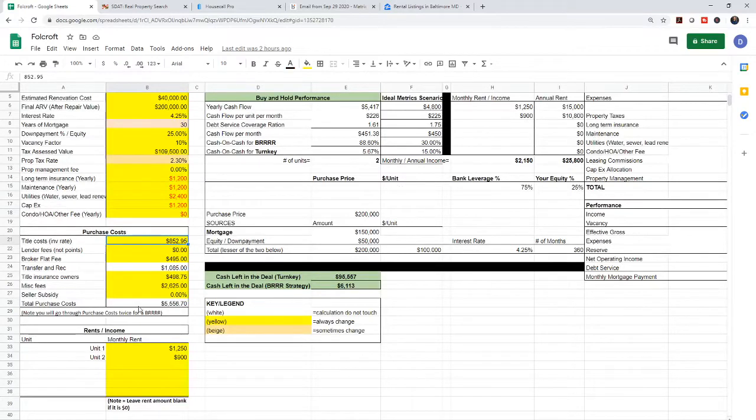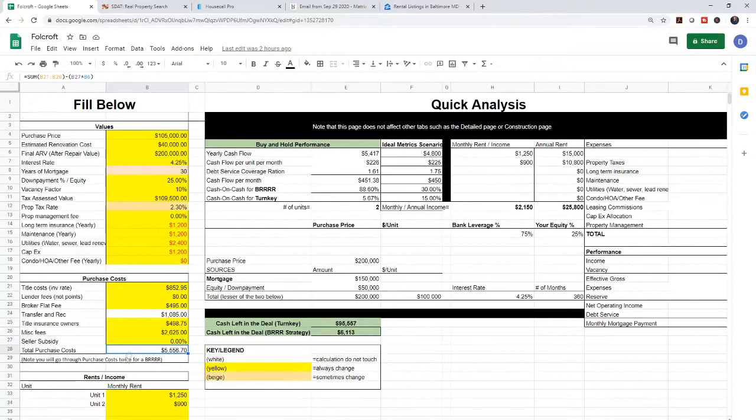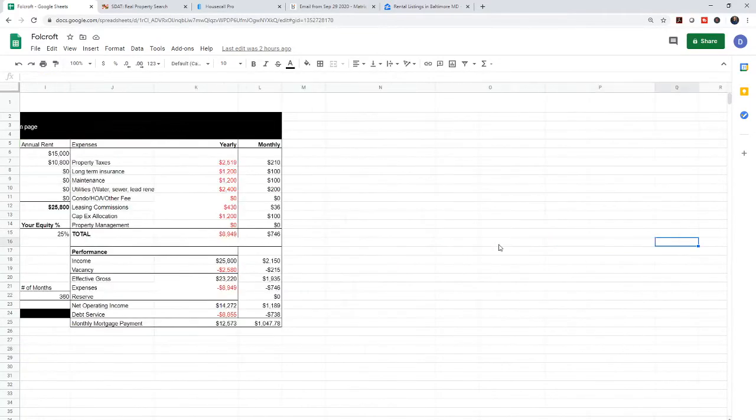Then we have title costs — these are all the actual purchase costs. If you want, you can pause the video and reference these numbers. Keep in mind, you will go through closing costs twice if you do the BRRRR, because you have to refinance. All of these get added up into the expense category. You see the property taxes come out to $210 monthly, plus insurance — all your costs broken down.